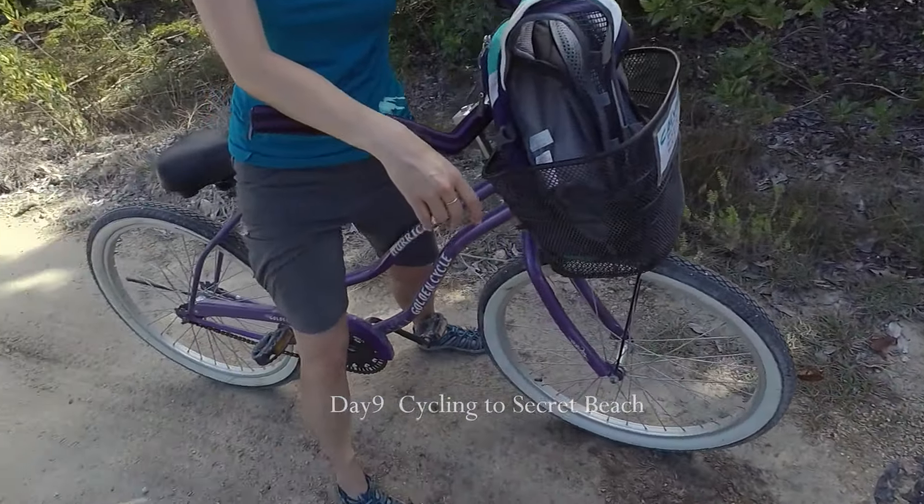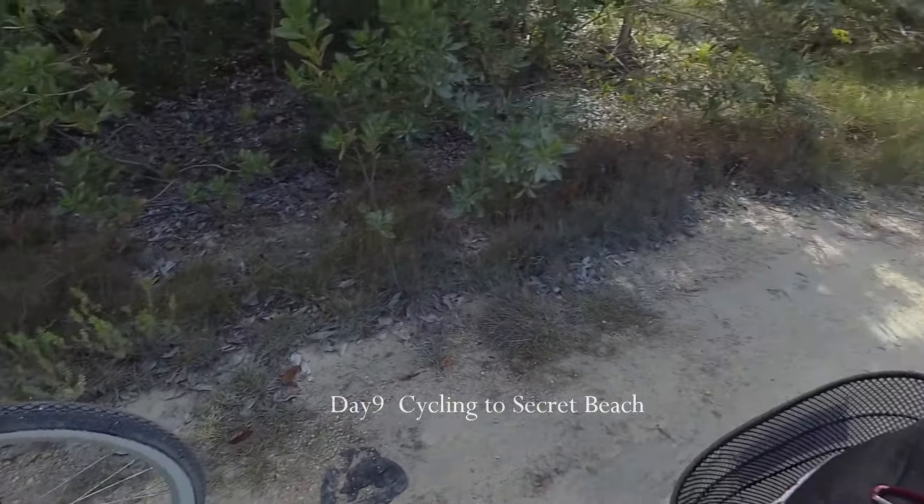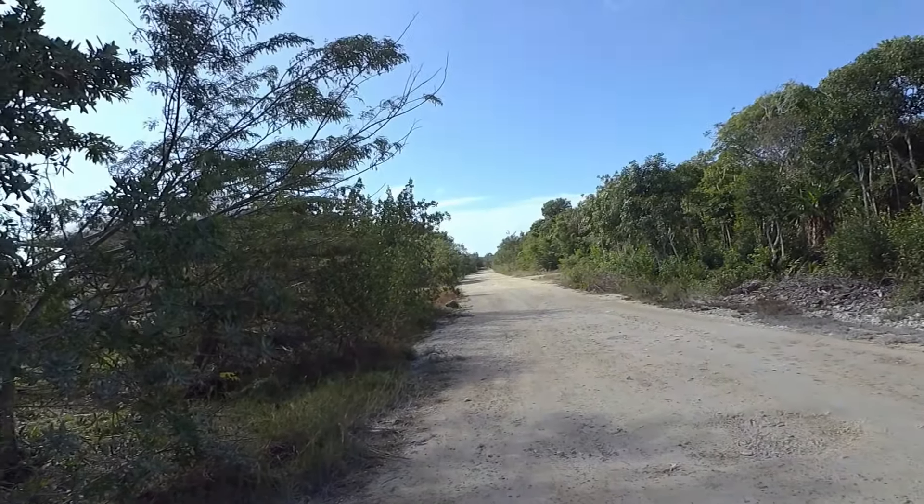We rented these bikes here and we should be at Secret Beach in only a kilometer and a half.